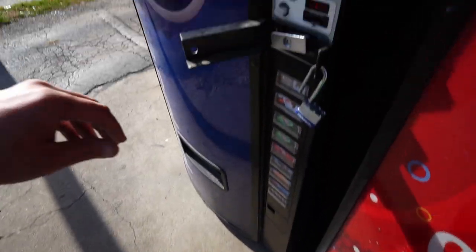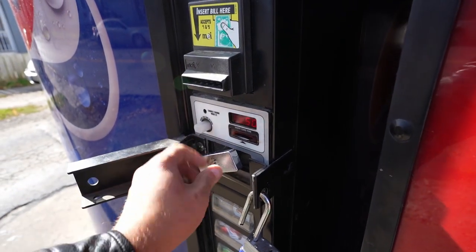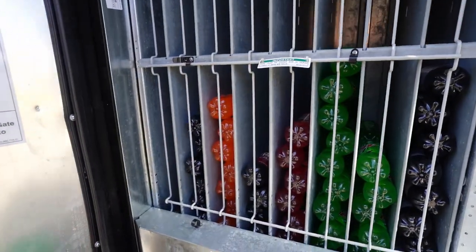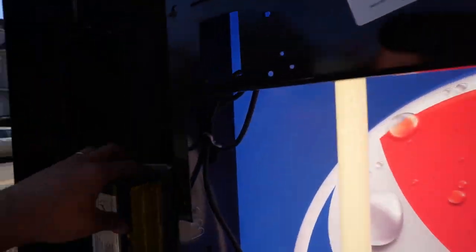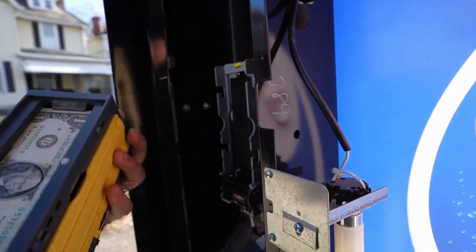This is much worse than I would have expected from the laundromat vending, but I haven't collected from this pop machine in a while so we'll see. Hopefully it's making more money. It's stocked up pretty good — got my Gatorade in there. Let's check the bill acceptor.